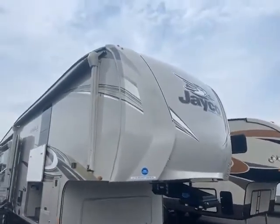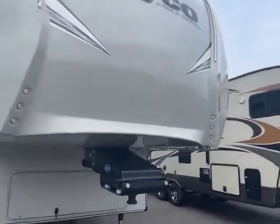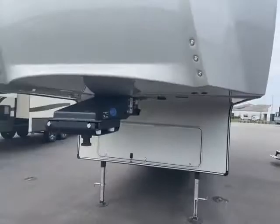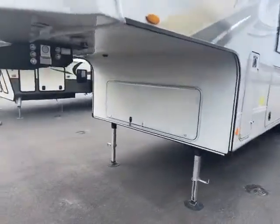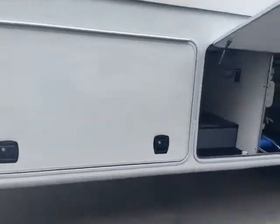Here we are at the front of this Jayco Eagle. You have the really cool front cap with all the LED lights up there. They look cool and they help you when you're unhooking and hooking up. Nice big storage in the front, battery spot, and your pass-through storage.